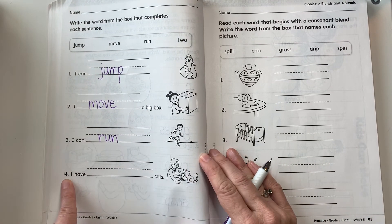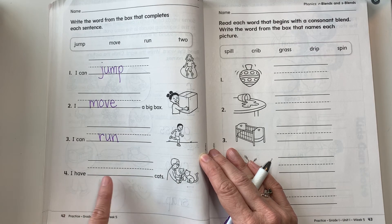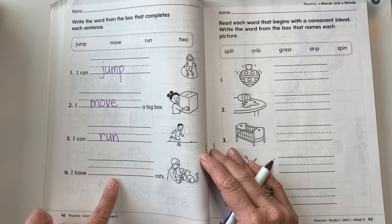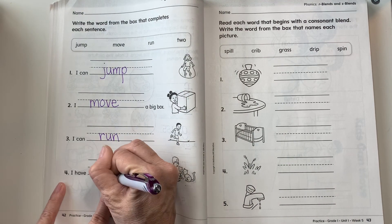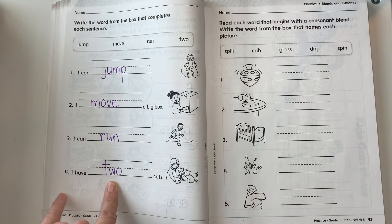And our last one — look at the picture, I have a clue. I have cats. What would best fit? Good, two. There's two cats — the number two. All right, good job.